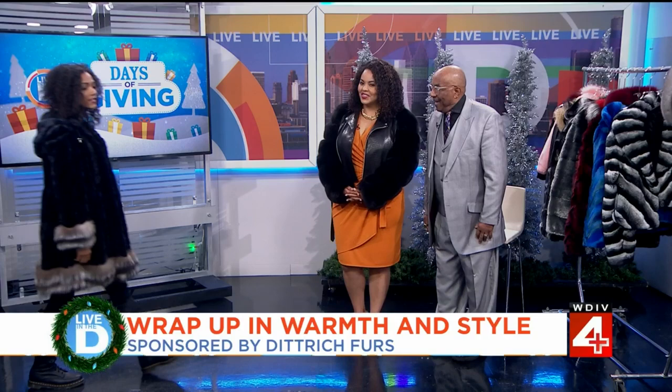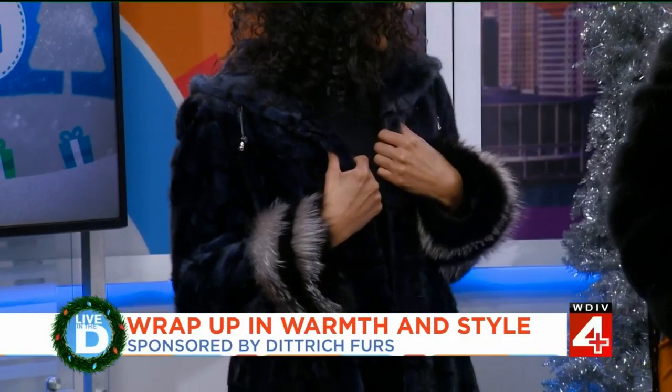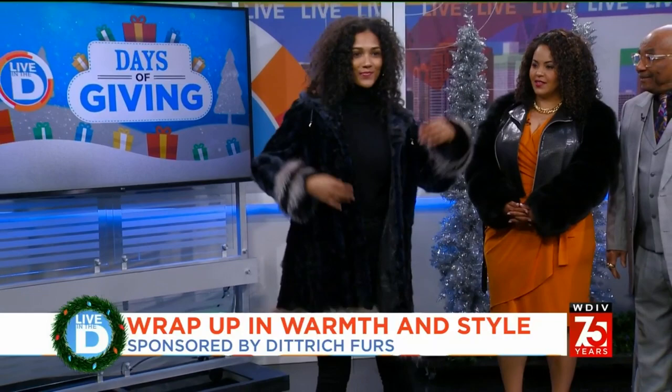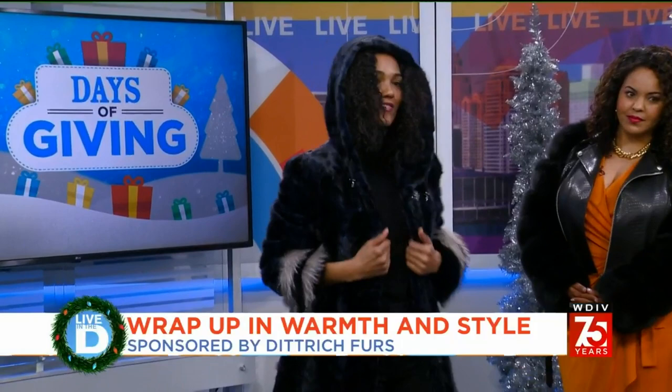She's wearing a beautiful blue sheared mink coat that has silver fox borders on the cuffs and the hemline. It also has a nice hood — dyed blue mink sections. That's like a navy blue. Very pretty.